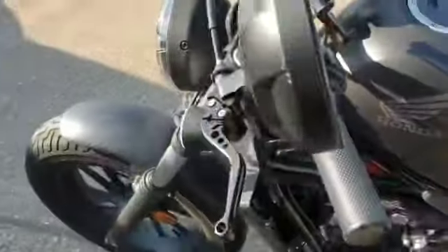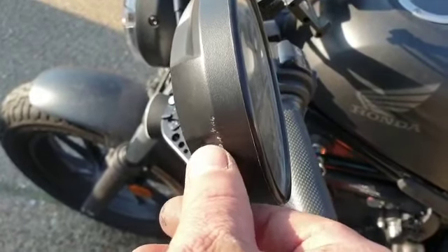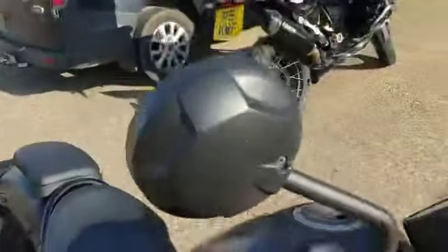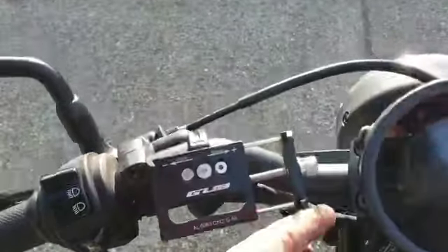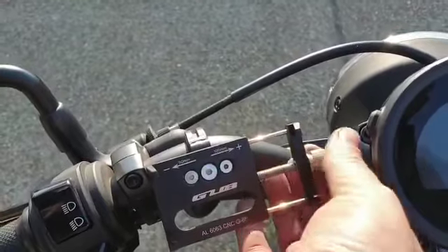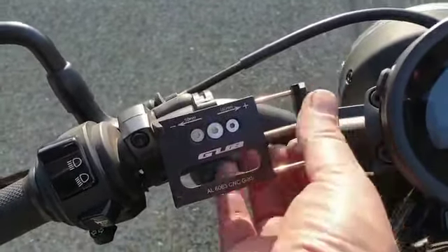Coming up to the top - there is a bit of scuffing on the mirror on this side, and the other side has no marks on it. Coming down, the tank is all good - very dirty but all good. The seat is nice. This is a very low bike, more of a cruiser type bike. Also this has what looks like a phone holder just there.